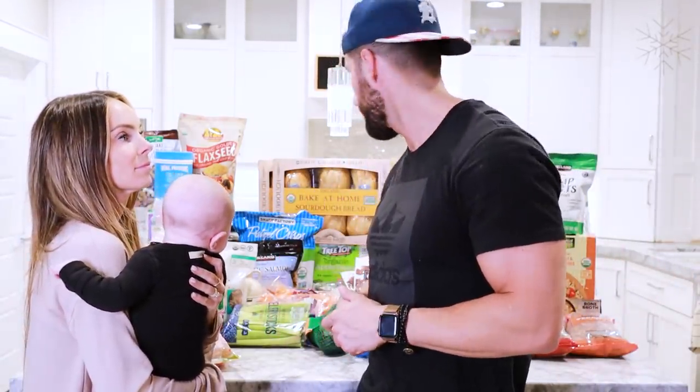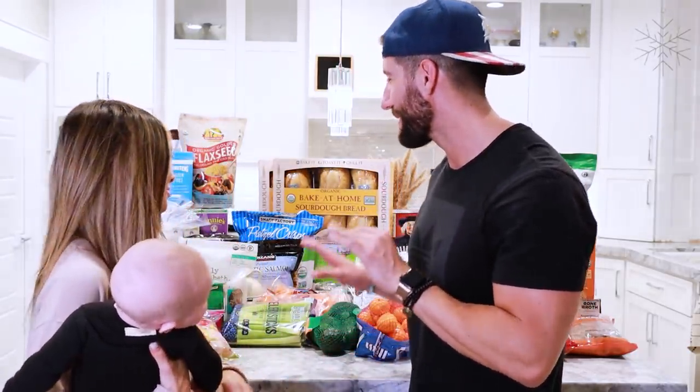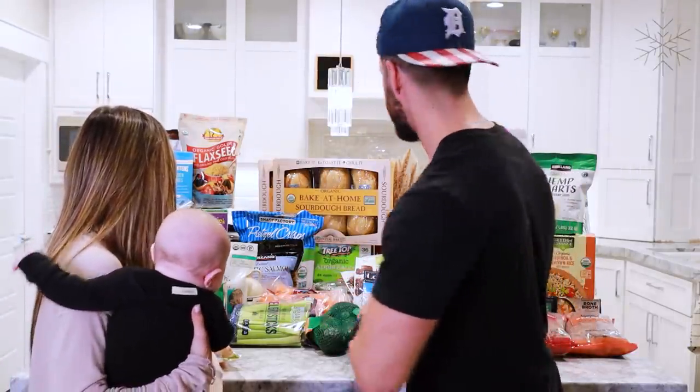About 80% of this haul is stuff I wouldn't have bought on my own. She went through everything, looked at the ingredients, checked how much wasn't organic. This is going to help a lot of you when you go to Costco and want to pick up healthier items. This is easily, without question, our healthiest haul. Disclaimer: not every single thing we bought is 100% healthy, but don't come in the comments saying something's not healthy — this is pretty much some of the healthiest stuff you can get at Costco that still tastes good.